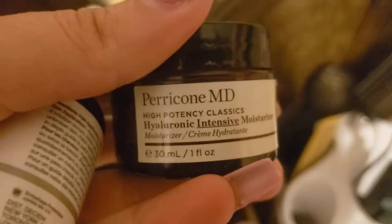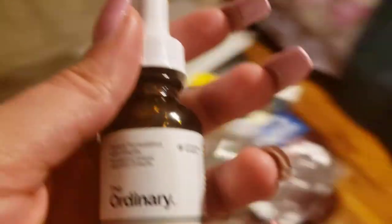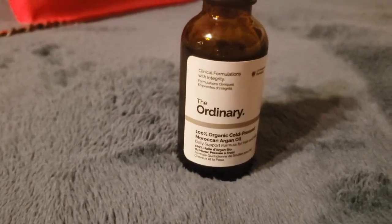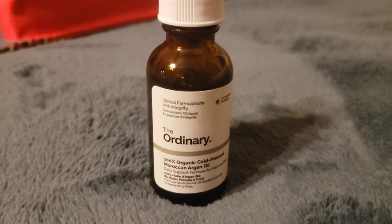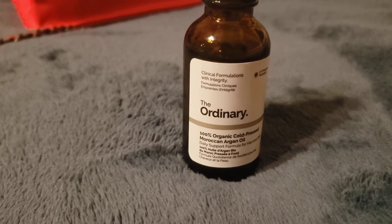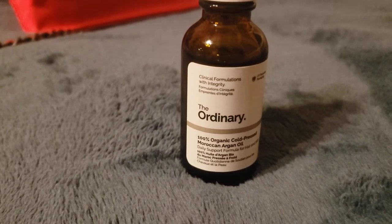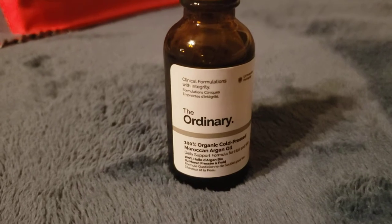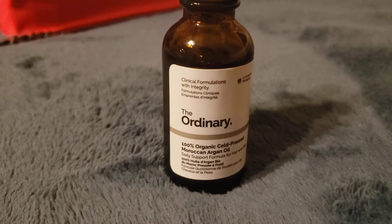That other review was for the Perricone MD moisturizer. I'm mentioning it together because that product wasn't really the best for intense hydration. My routine is: toner, serum, then moisturizer. Since the Perricone MD wasn't hydrating enough, I decided to add this argan oil as an extra step, since it was just sitting in my room unused.